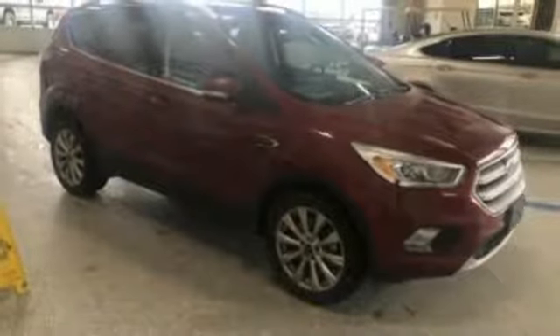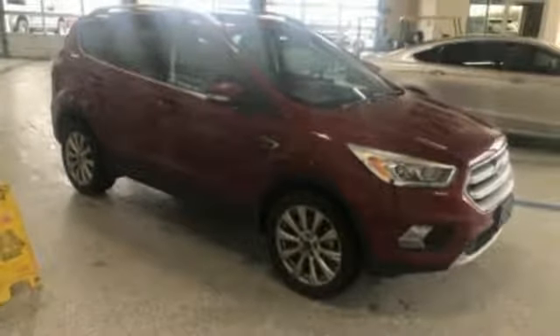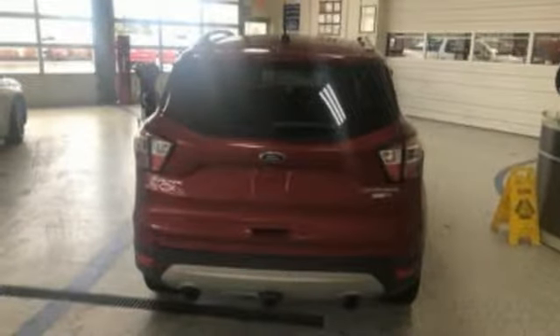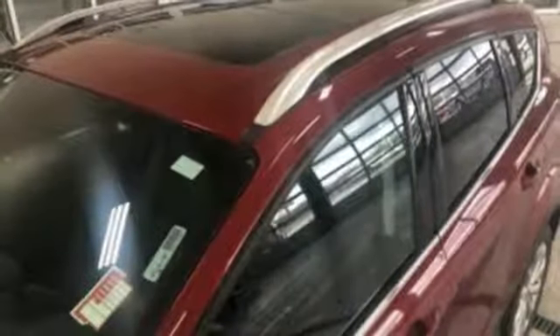Voice-activated climate controls, intercooled turbo inline four-cylinder engine, hands-free liftgate, gas pressurized shocks, and automatic transmission.